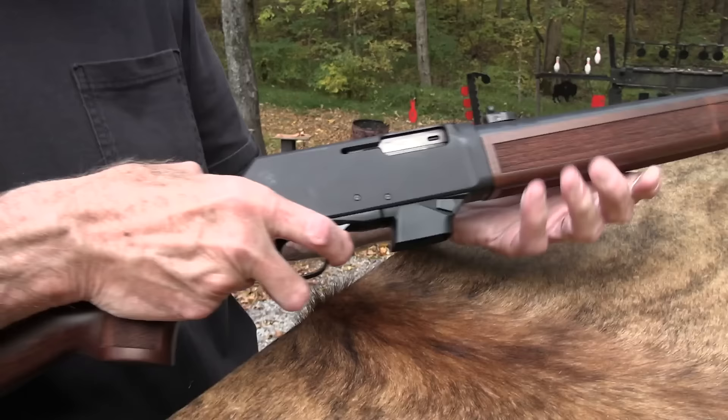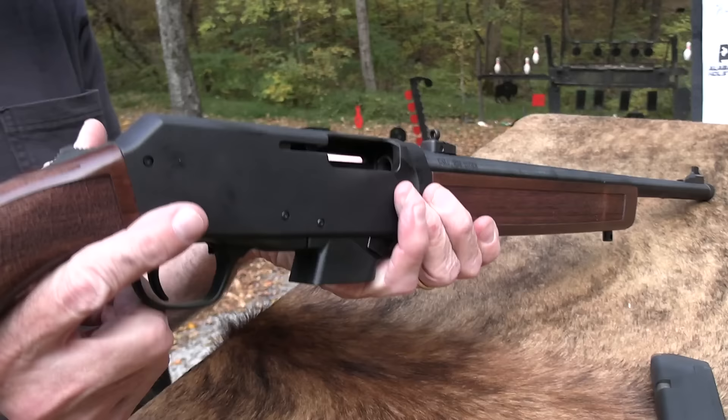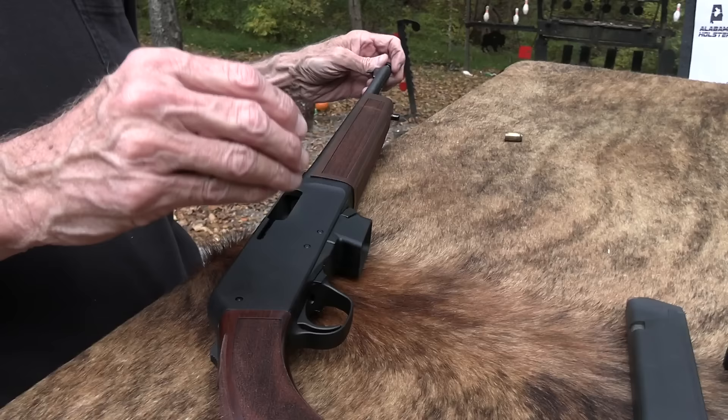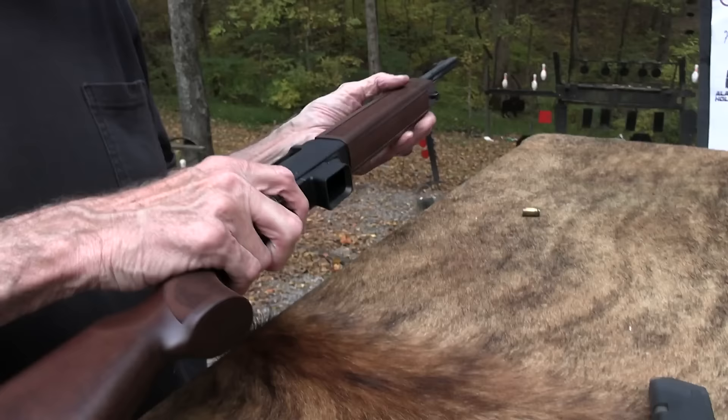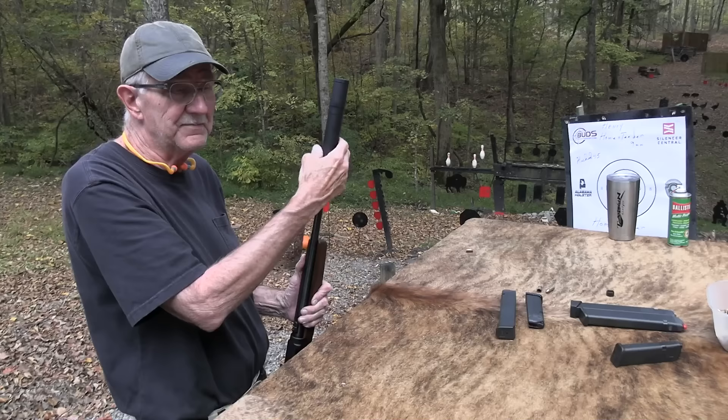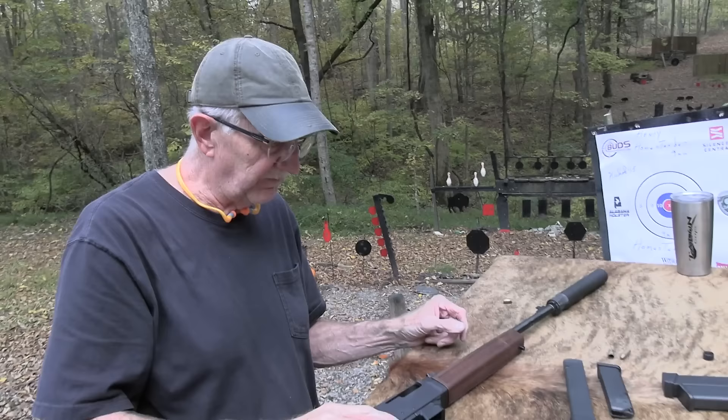Are we ready to reduce the noise factor a little bit? Make sure that thing's clear — I don't think you see any bullets in there. Take this thread protector off. XS sights — I mentioned those. I think this is Henry's first semi-automatic firearm, kind of a new thing for them, but you still have kind of a traditional look. It might be a while before we see a black rifle like an AR come out of Henry. We've got the Banish .45 on there.